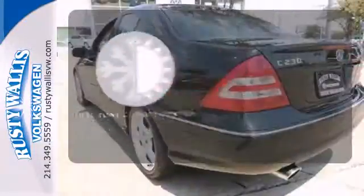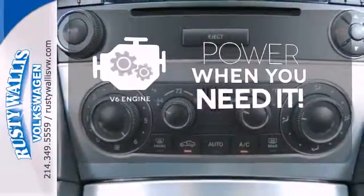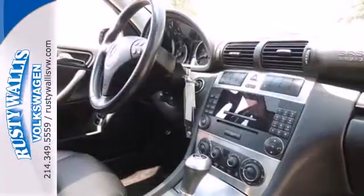Dual-zone climate control lets you and your passenger pick a personal temperature. Have fun behind the wheel with a V6 under the hood. Driving in cold weather is a little safer with the heated windshield washer jets.